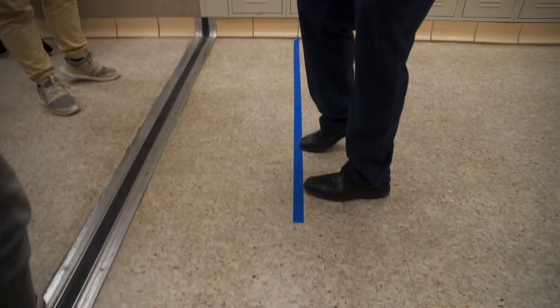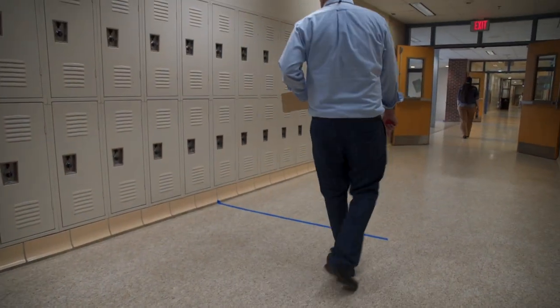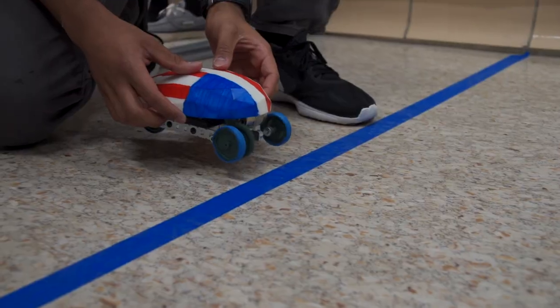Mr. Witherow said we could use anything in the room to build our car. We used robotics parts, wood, plastic — lots of stuff. We needed to build a car that could travel three meters as fast as possible.